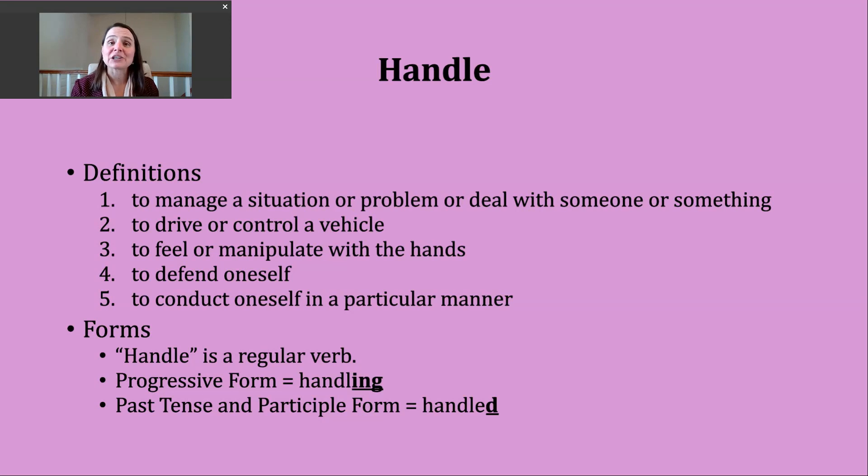A second way you might hear handle used is to mean to drive or control a vehicle. A third way you might hear handle used is to mean to feel or manipulate with the hands — using the hands. So we can kind of see that root word in this particular verb.